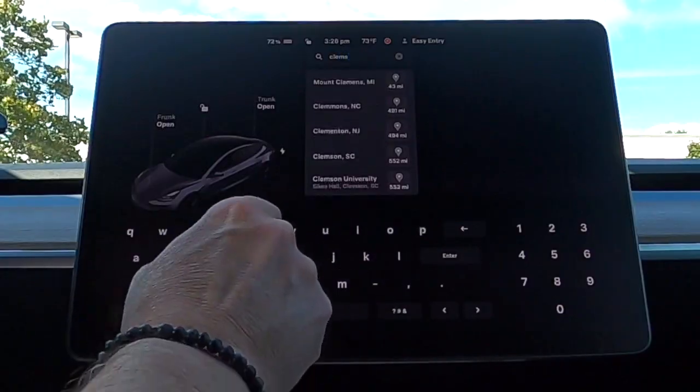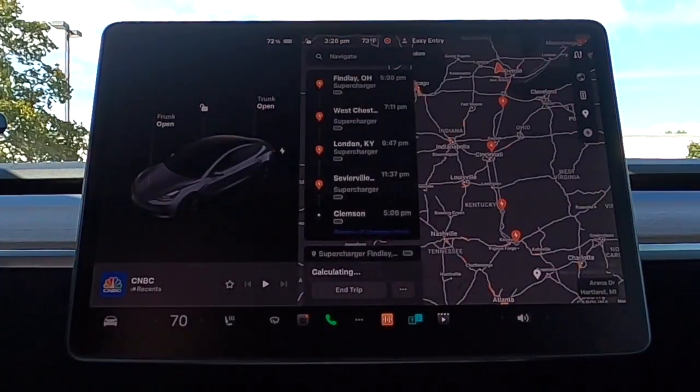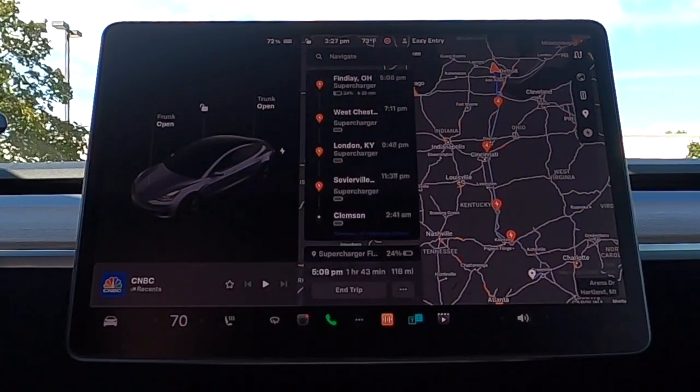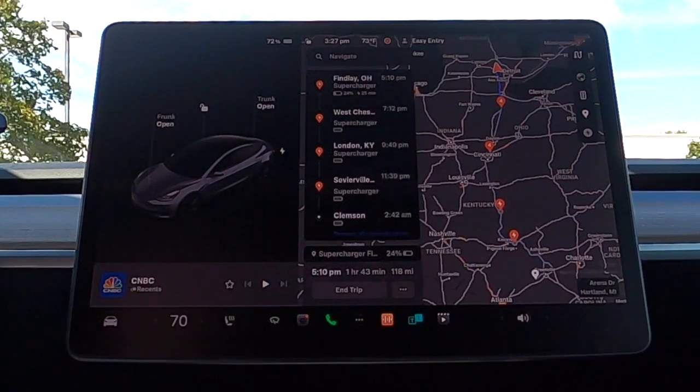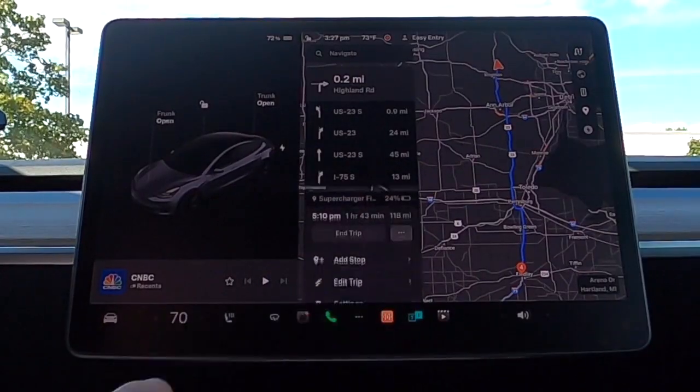The second step is heading out to your Tesla and plugging your final destination into the Tesla navigation system. This gives you a general idea of the route it's taking, as well as the location of the superchargers it's going to have you stop at. I make note of the number of stops and the cities where these supercharging stations are. Keep in mind these stops can change once you get into your trip — weather, wind, speed, and temperature all factor into efficiency. The car will adjust based upon these conditions.